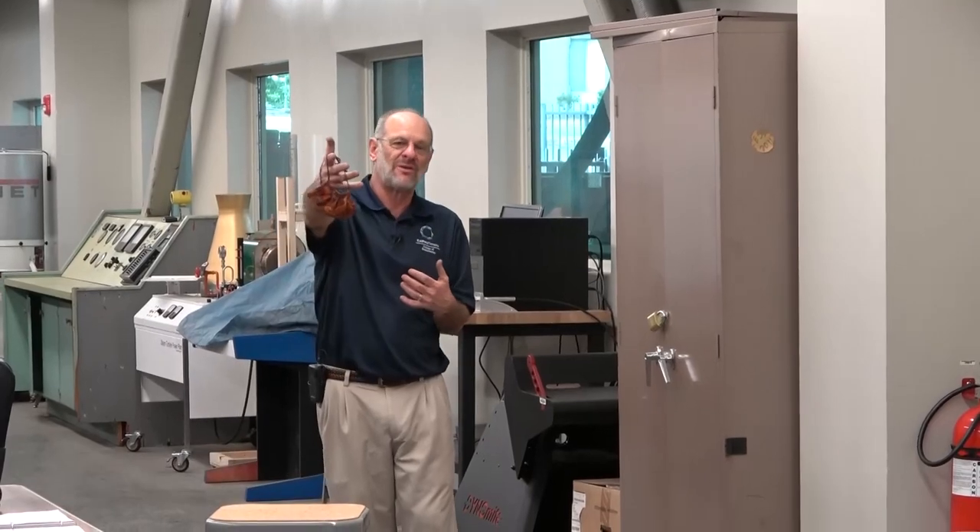Welcome everybody to the Internal Combustion Engines Lab here at Cal Poly Pomona. I'm Professor David Miller and my videographer today is Dr. Paul Niesensen, also a professor here in Mechanical Engineering.